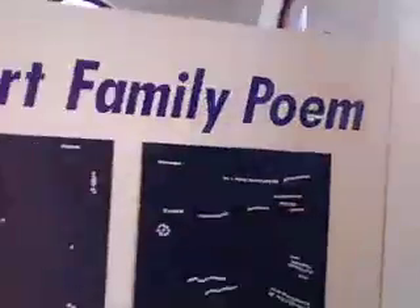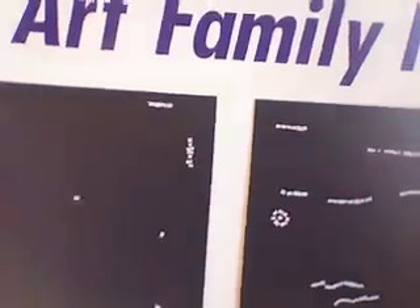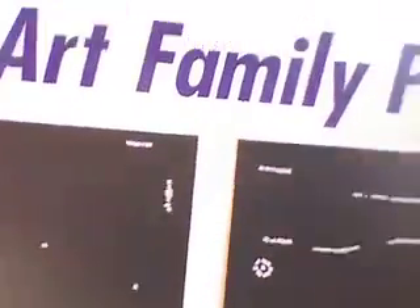This is the art family poem. It will change over time too. We've got words and a few glue sticks, and they can make lines of this wonderful epic poem.